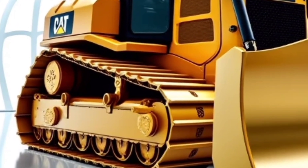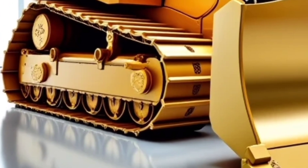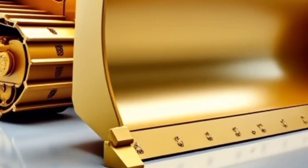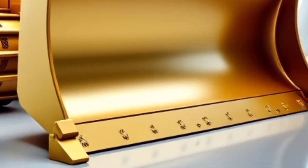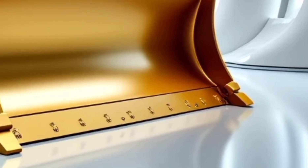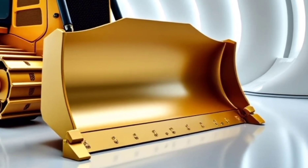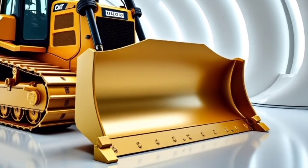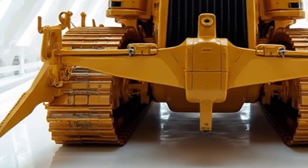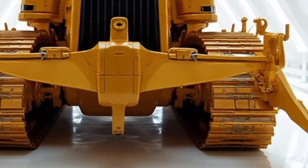In today's demanding construction and mining environments, the Caterpillar D17 is not just big — it's smart. Caterpillar has poured years of innovation into making this dozer stronger, more fuel efficient, and more intelligent than any of its predecessors. At first glance, the size of the blade tells you everything you need to know: it's massive, aggressive, and engineered to handle the heaviest loads with ease, whether moving tons of earth on a construction site or tackling the roughest terrain in mining operations.